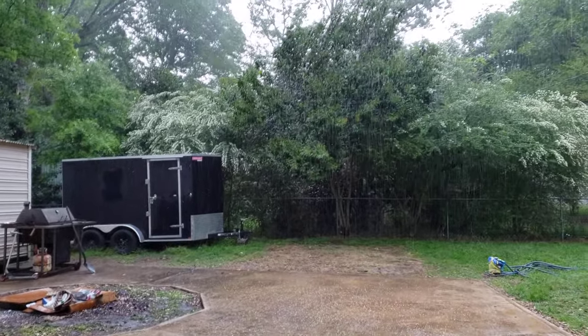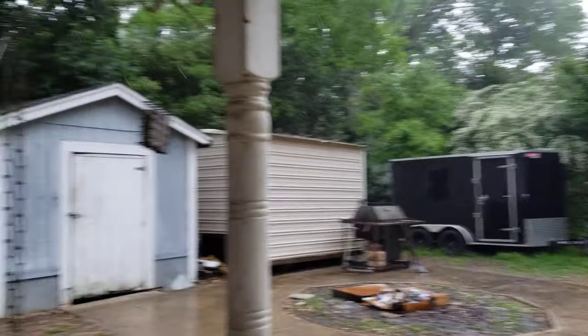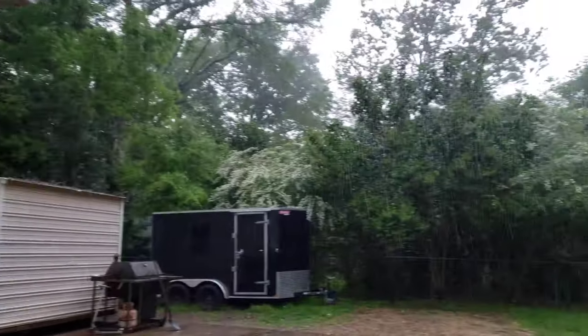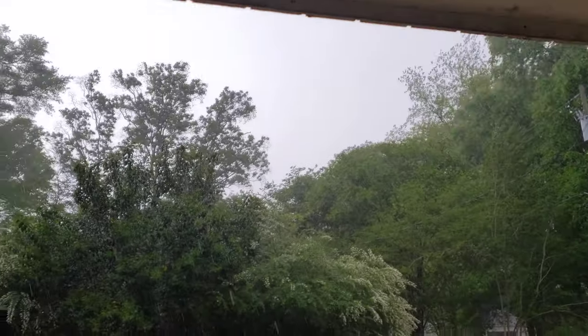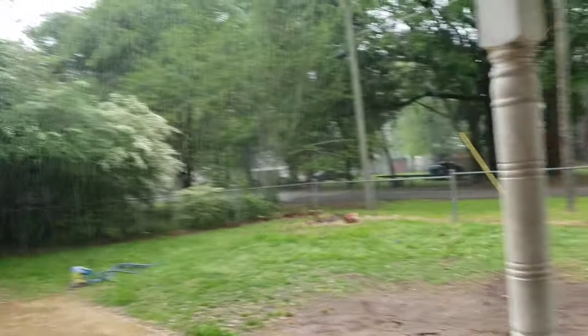The sunshine was out 10 minutes ago and it turned so dark I had to turn the lights on inside. Now we seem to have some squall or storm that has blown up. Lightning and thunder, and it's raining pretty well here now.